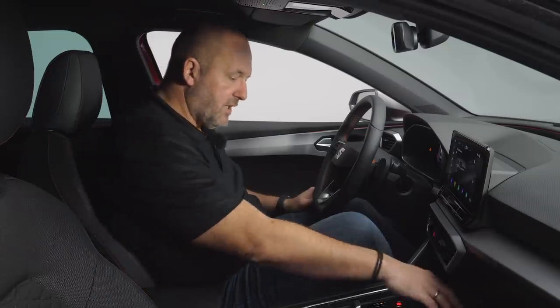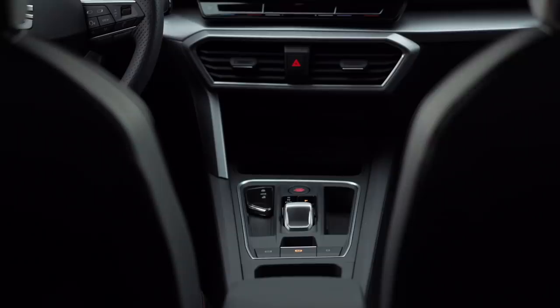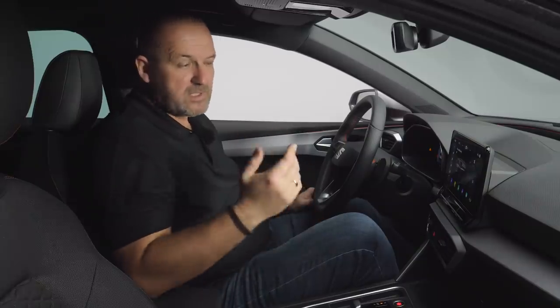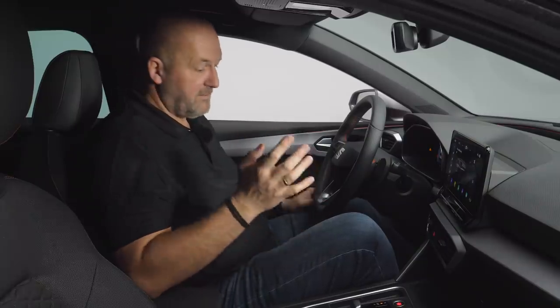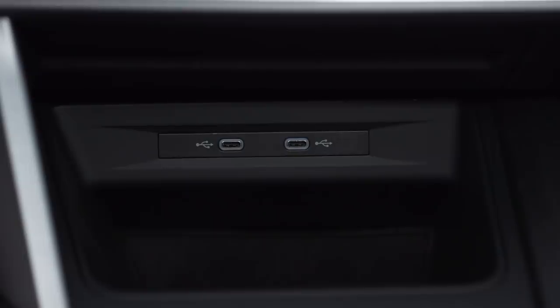Regarding storage space, you find the optional wireless charging here at the front. The system also offers Android Auto and Apple CarPlay, wirelessly if you want. If you need a cable, you should know you can only use USB-C ports in this car.